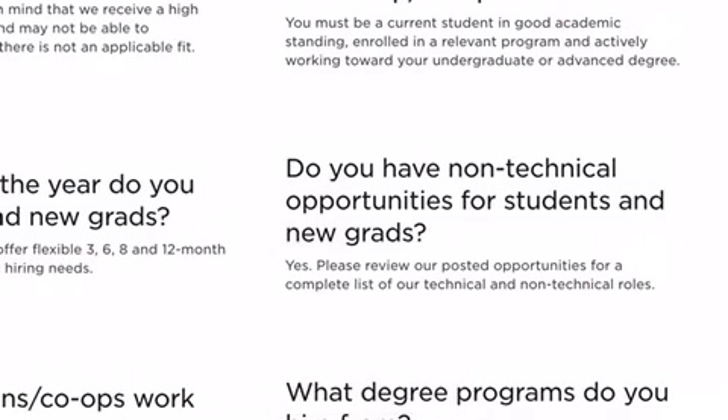Do they have non-technical opportunities for students and new grads? Yes. Down below I'll show you where to find it.